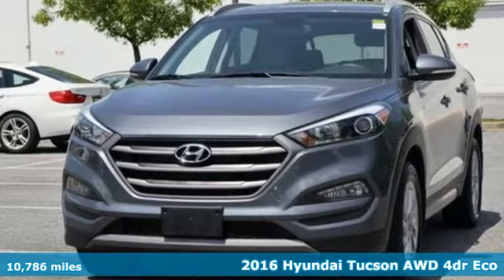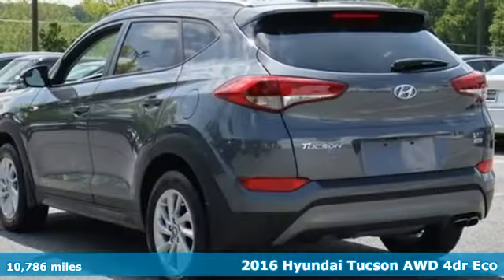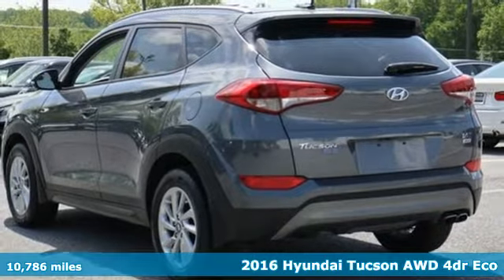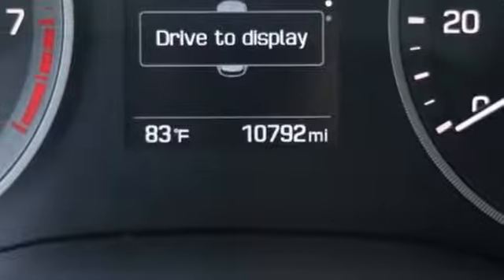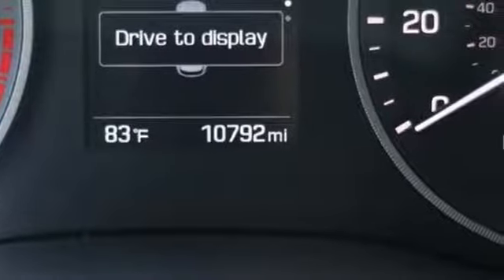Here's a 2016 Hyundai Tucson — premium space, spirited performance, and a healthy dose of fun for all who ride inside. And with features like these, every drive is a pleasure.